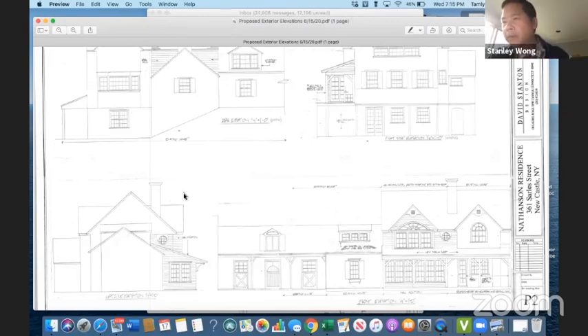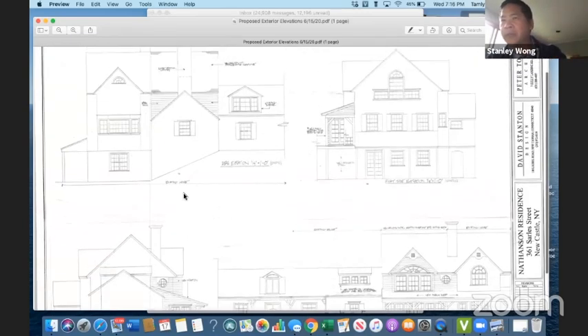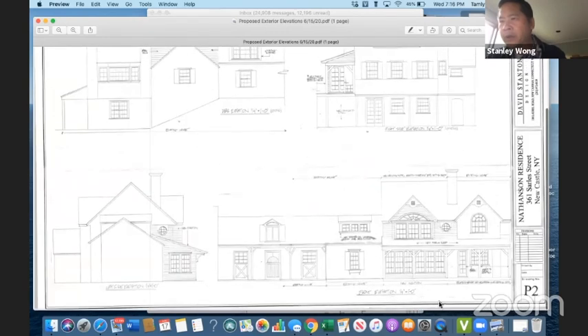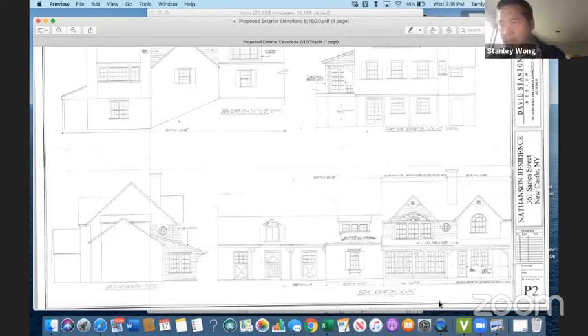Even on the right elevation, the posts almost seem to be right in the same plane as the addition. If you look at the upper right elevation, you have the posts either in the same plane or just in front of the new addition. They're literally touching the edge of the addition. On the lower right, you have these diagonals in the post going right in front of the windows.